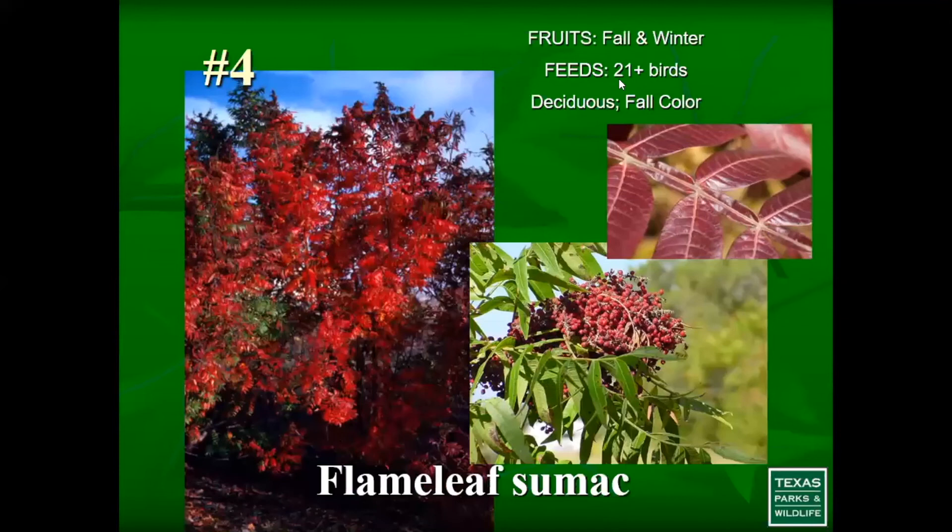Number 4 is flame leaf sumac — another one I absolutely love. It provides fruit in fall and winter and feeds at least 21 different bird species. It does offer fall color. I did not find evidence of it being a larval host plant, but it really provides that beautiful understory that birds often utilize for shelter when it has its leaves.